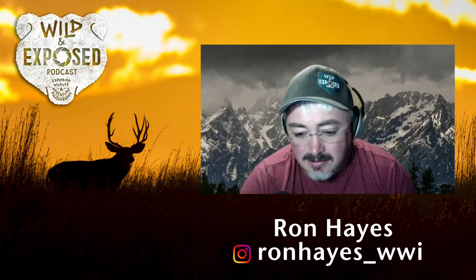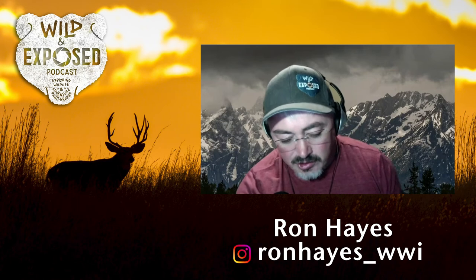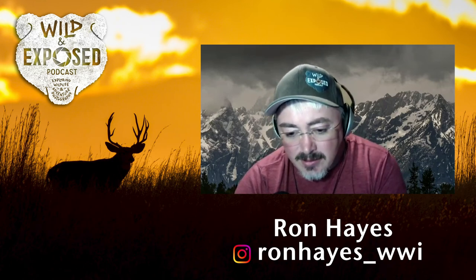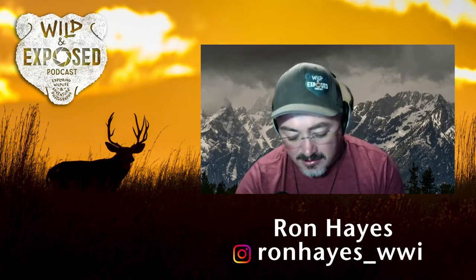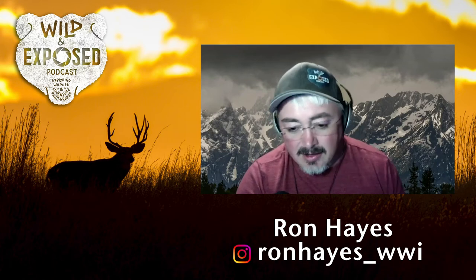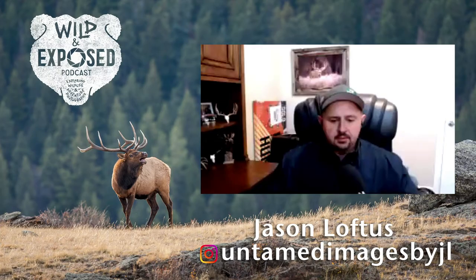Jason adds onto this: so many people get caught up in the moment and just snap away at whatever's in front of them. Very few try to be predictive. The other key thing people often miss is taking the time to get the light right. He's learned to stop taking those unflattering images and instead take his time to get where he wants to be. Mike has watched Jason walk away from a good pose in horrible light and simply go to where the light will be right.